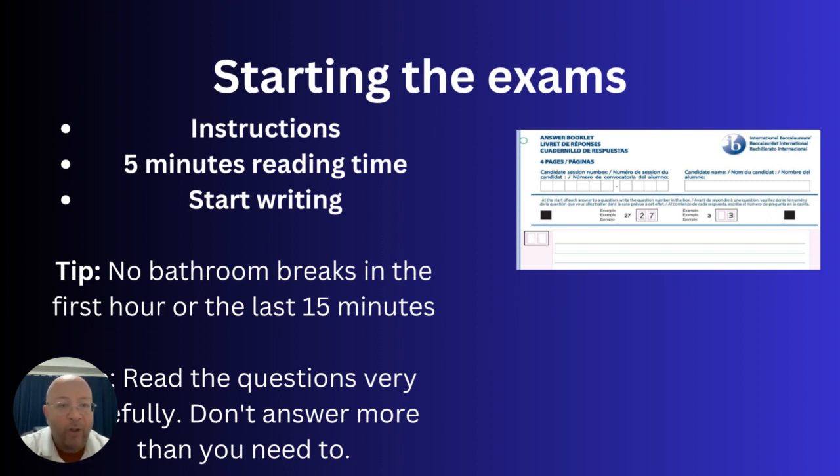Whoever is starting the exam will say a few words at the beginning to explain the basic rules. These will be almost the same for every paper, so do pay attention. You'll then get five minutes of reading time for everything apart from sciences paper one, where you go straight into answering. For everything else, the five minutes is in addition to the exam time — so a two-hour exam is actually two hours and five minutes. Reading time is really more thinking time: flick through the questions, think about which ones you want to answer and how you want to approach them.